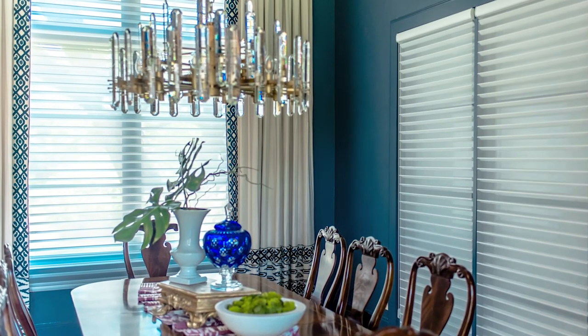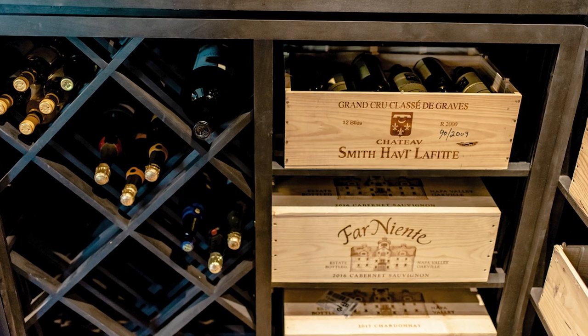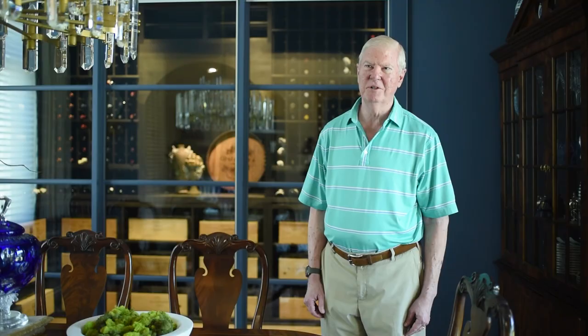I've always admired restaurants that had wine cellars you could see into. So when we built this house, it was easy to do that. It isn't practical if you don't do it with a new house. I was able to do that, and we've gotten a lot of pleasure out of it.